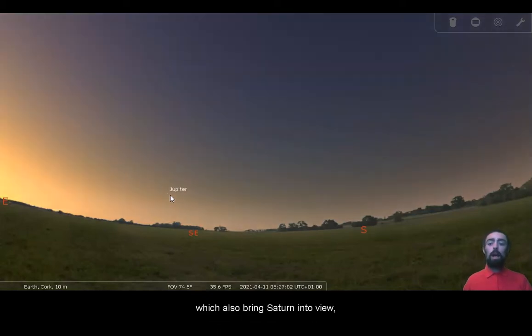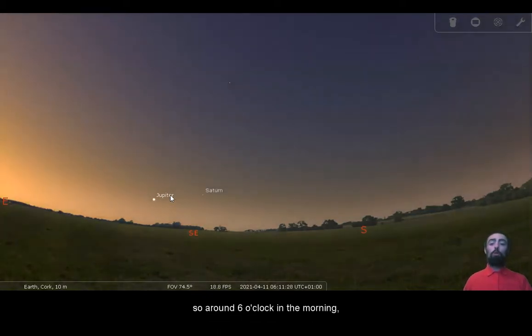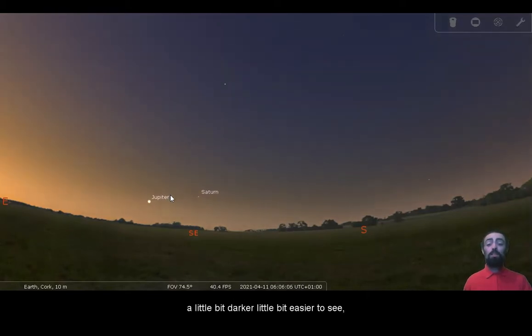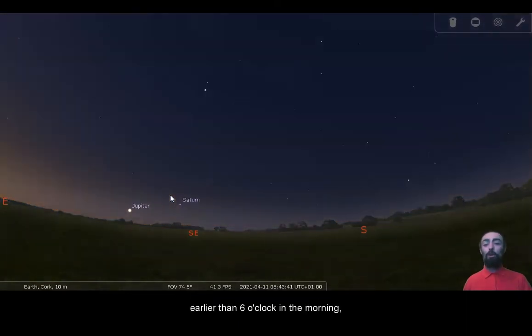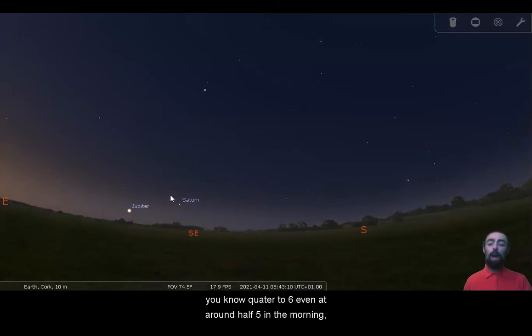Earlier, of course, it will be darker and you will get a better view, which also brings Saturn into view. Around six o'clock in the morning Saturn is visible, but at six o'clock it will just be a little bit darker and a little bit easier to see. If you want to use a telescope you may want to go even earlier — quarter to six, even around half five in the morning.